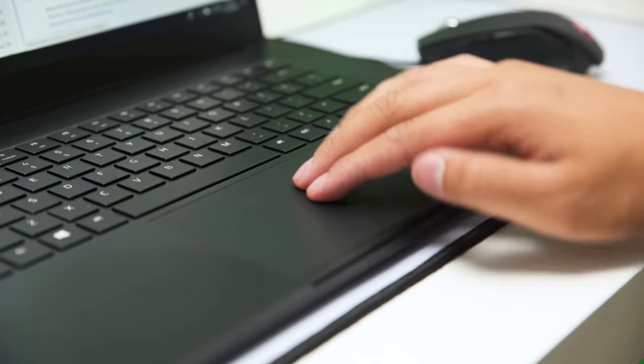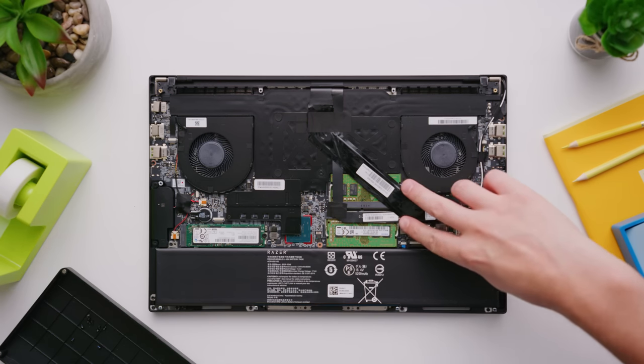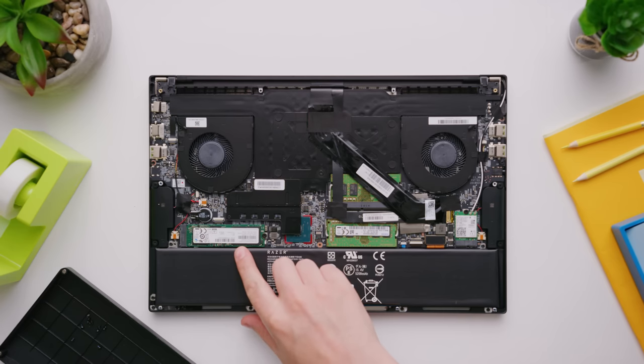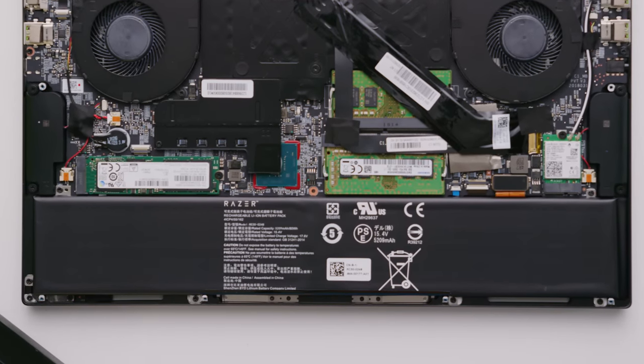Opening up the Blade 2018 reveals actually pretty impressive upgradeability given its size. Both the RAM — that's a new one — and the storage can be easily swapped. And that is a heck of an impressive 80 watt-hour battery that gives it four hours of life in our PCMark test. That's not an amazing result compared to other productivity-centric notebooks, but it absolutely smashes other gaming laptops that are this powerful.